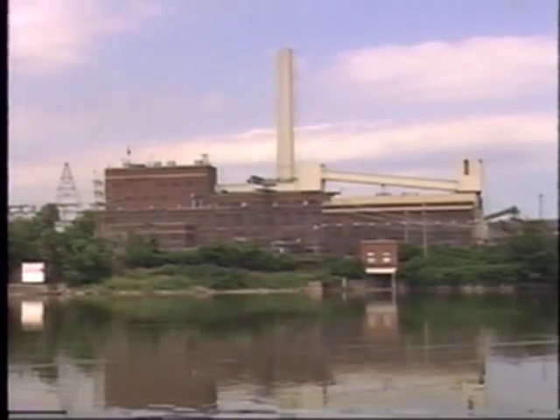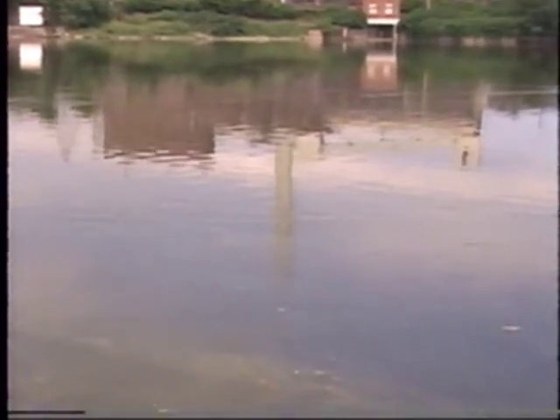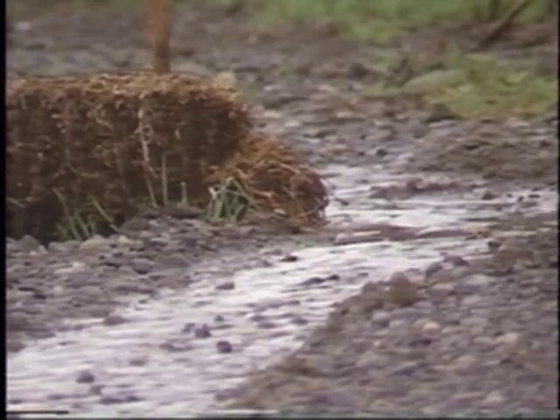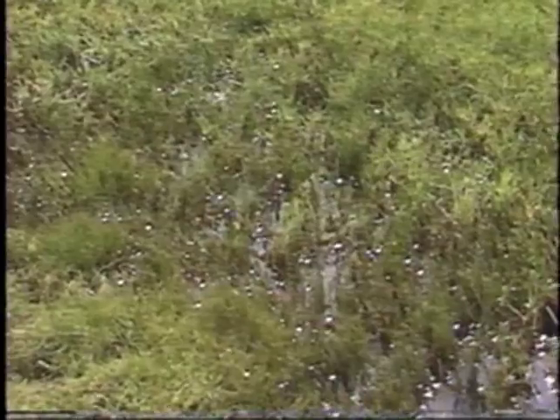While we have successfully controlled many of the point sources of pollution, such as industrial plant outlets, less obvious non-point source pollution from farms, homes, and city streets degrades water quality in surface water bodies and groundwater.